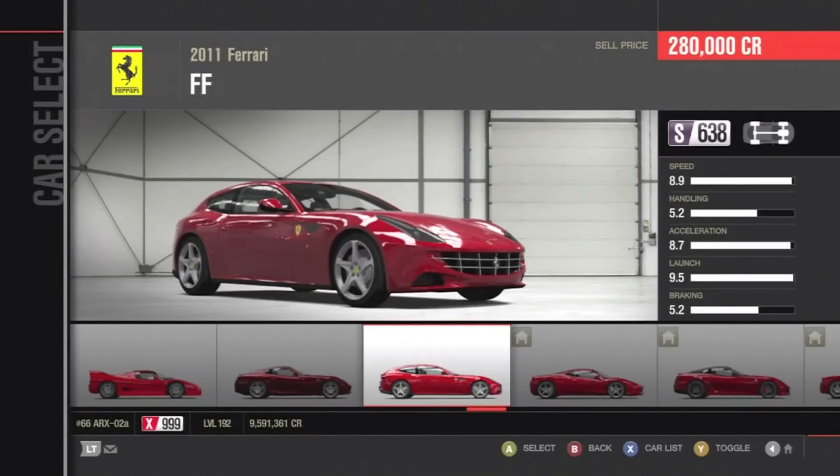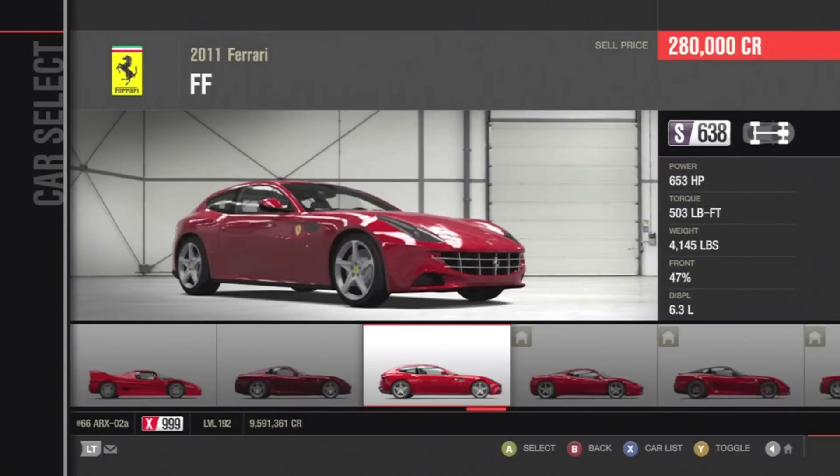It is a 5-seater but a 2-door — shocker there. It's actually not a bad car. It's got a speed of 8.9, very fast for the type of car it is. Handling is a 5.2 — insanity.